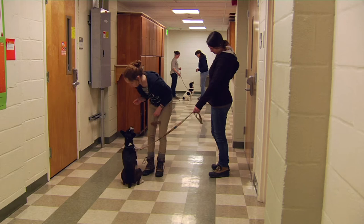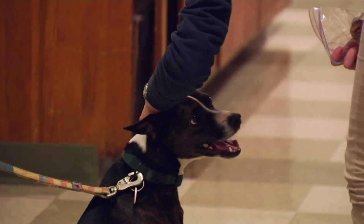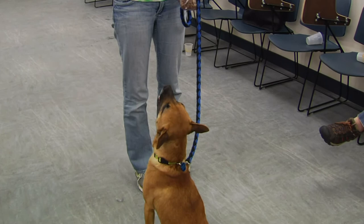A double major in animal science and psychology, Katie Hayden is interested in dog training as a career. She's been practicing what she's learning at the local dog daycare where she works. One of the things that I really have loved in the past six months working with dogs professionally is seeing the improvement that they make — that's what drives me on. It's a little surprising to see how much they can learn in such a short amount of time, and that's what makes me love training dogs.